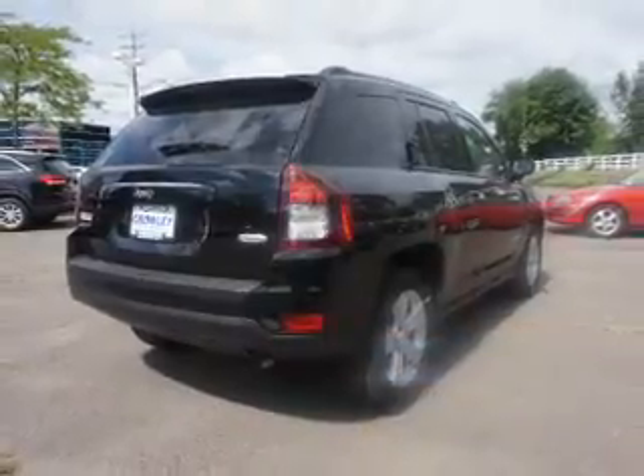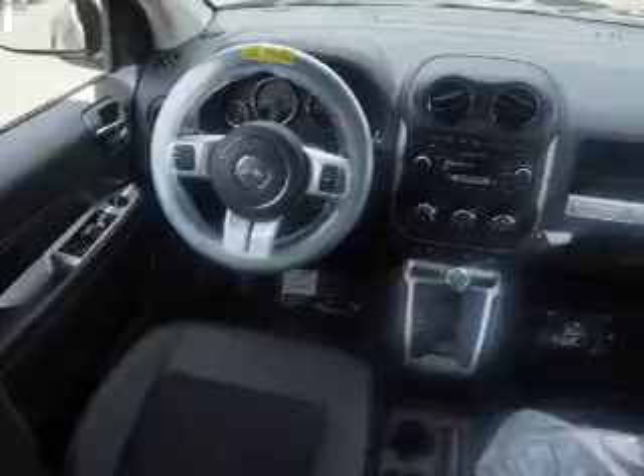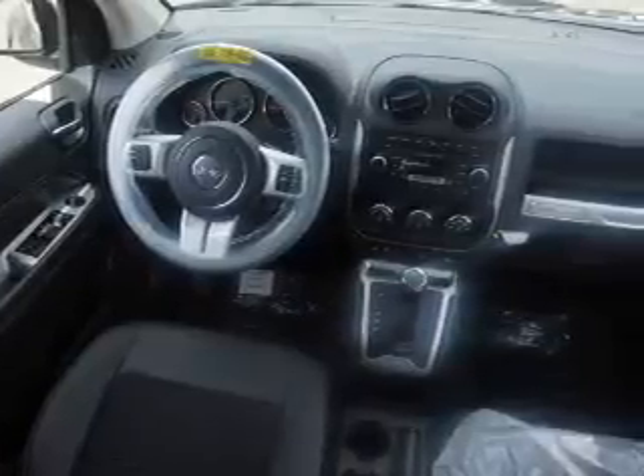The features include auto-dimming mirrors, roof rails, keyless entry, independent suspension, brake assist, traction control, stability control, front ventilated disc brakes, and anti-lock brakes.